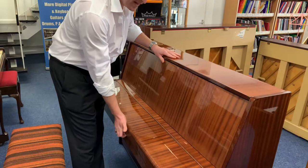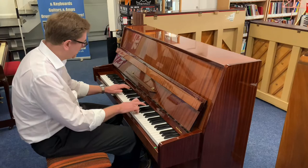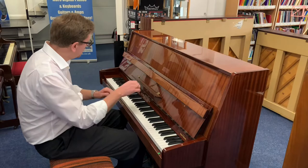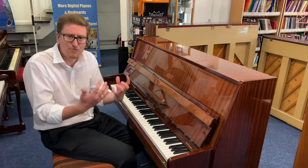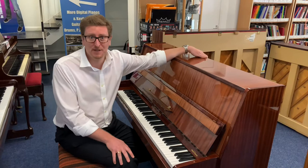Let's have a listen to this piano. It's beautiful — it really is. It's not too bright, it's not too mellow, it just settles in really well and has a beautiful rich sound. There you go, that is the Herman Mayer upright piano in polished mahogany.